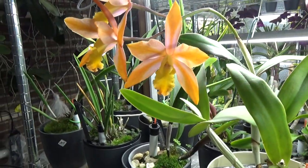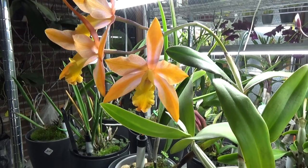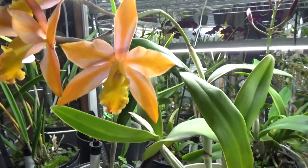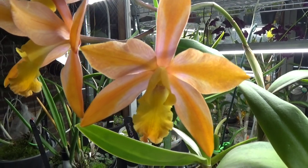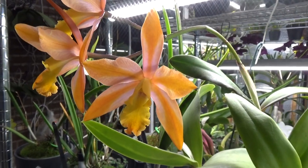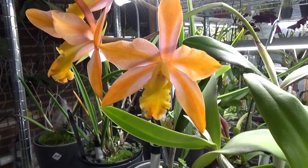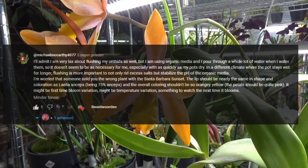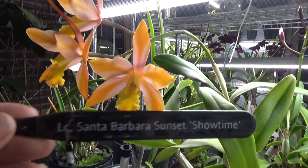Hello everyone, welcome to the Orchid Saga. I have to address something because in my last video of 2022 I lied to you guys, and I apologize — it wasn't my intention. I did show you this one and these beautiful blooms and said it was the Santa Barbara Sunset Showtime, but it turned out I somehow got the labels and tags mixed up. Luckily Michael McCarthy left a comment saying he had his doubts about this one being the LC Santa Barbara.